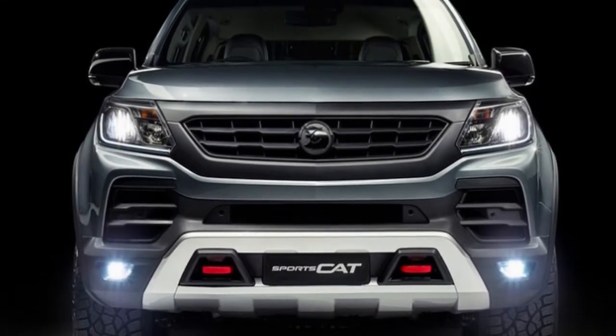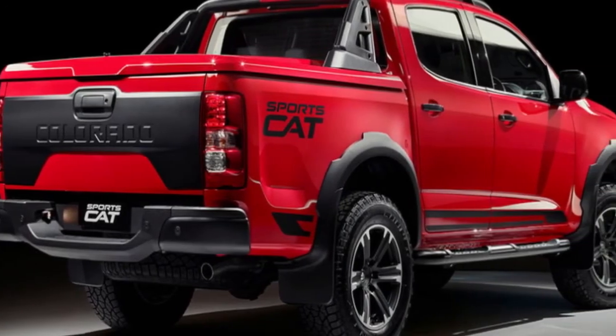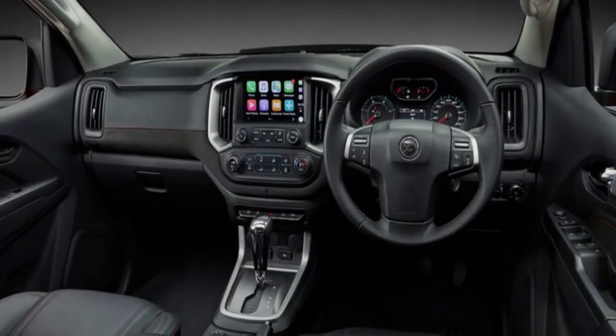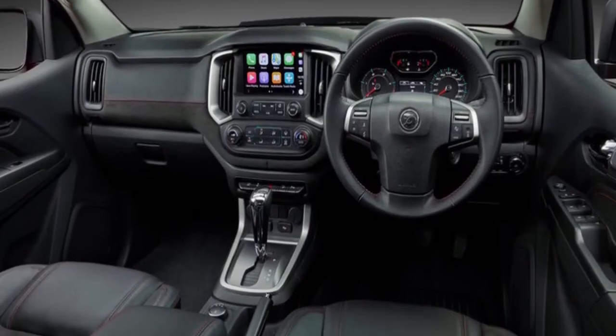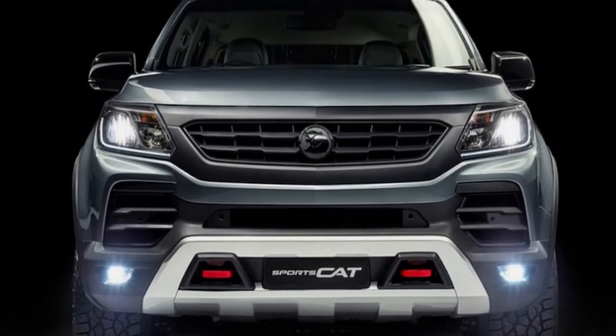The SportsCat Plus is exclusively offered with a sail panel at $1,300, and Supershock suspension at $3,600, the latter featuring larger dampers for superior performance and road grip without compromising ride quality or body control.